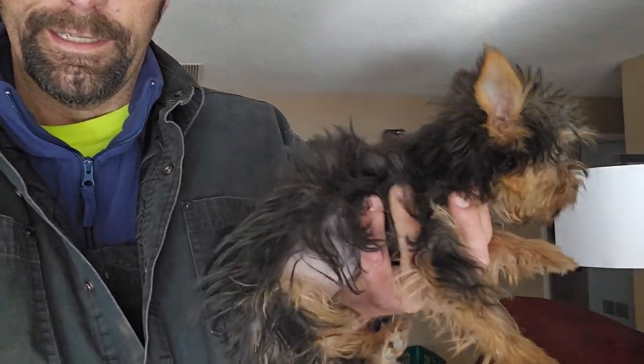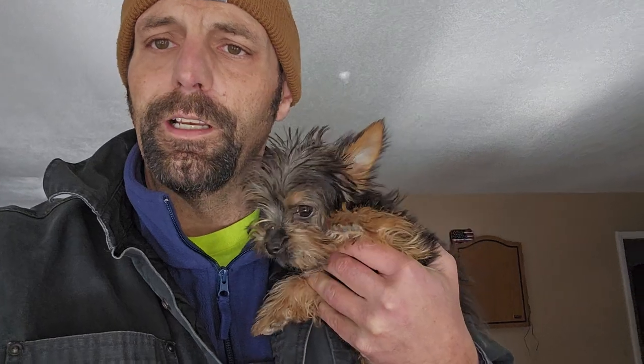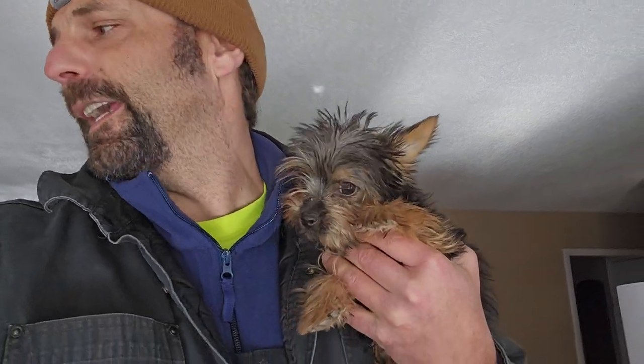All right, so this is Molly. Molly is the tiniest dog in the world. She's a Yorkie-poo. I believe she's also got a little hamster in her.